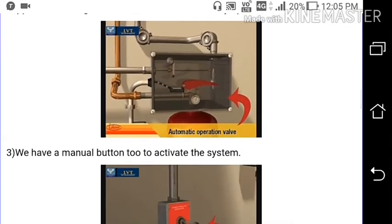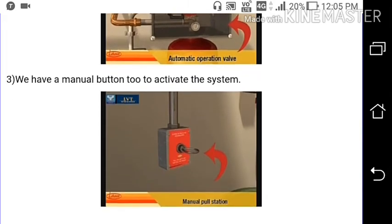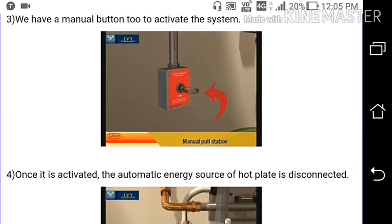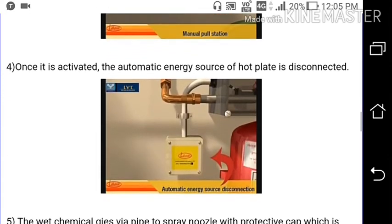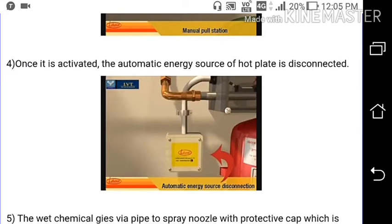We also have a manual button to activate the system. Once it is activated, the automatic energy source of the hot plate is disconnected.